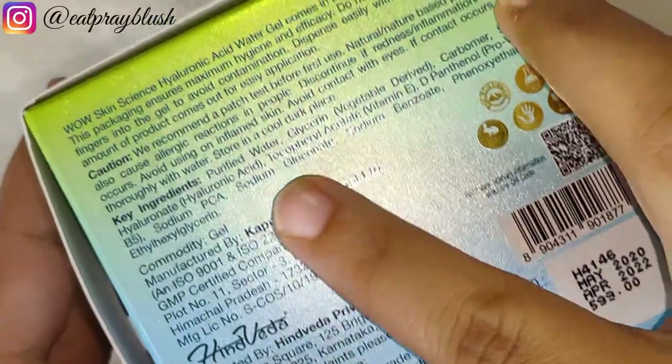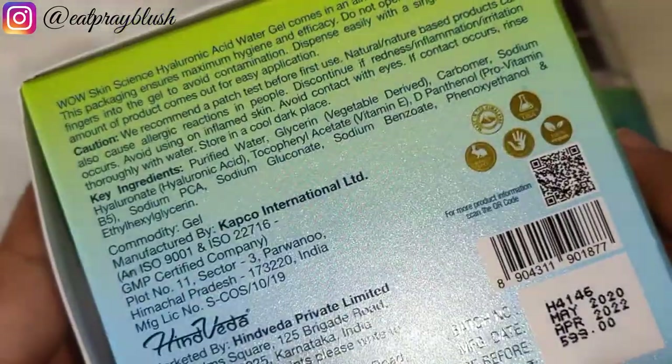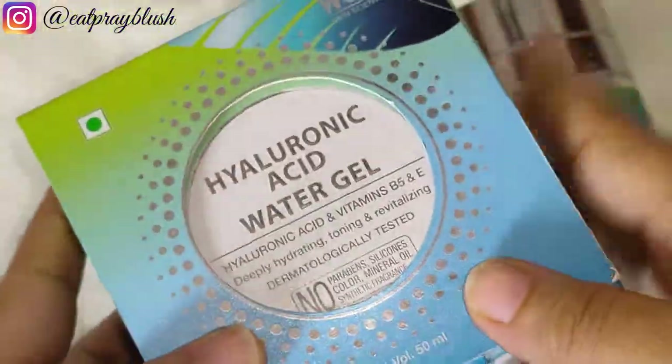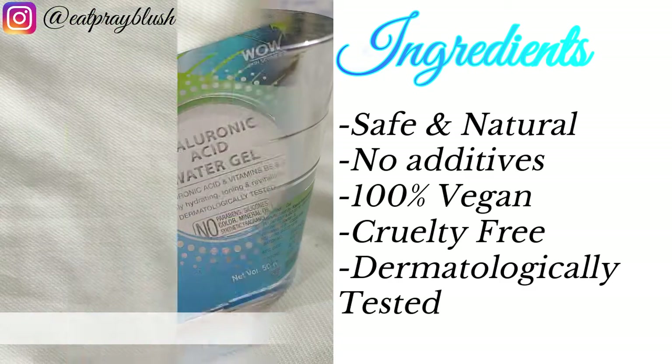This product is dermatologically tested and 100% vegan and cruelty-free, meaning there are no animal-derived ingredients in it. Wow Skin Science's products are available all across India and it is an Indian-owned and manufactured brand. This product is free from parabens, silicones, mineral oil and synthetic fragrance.